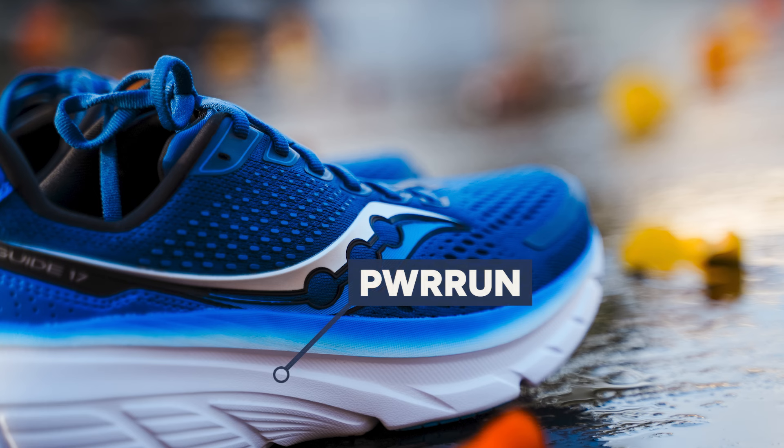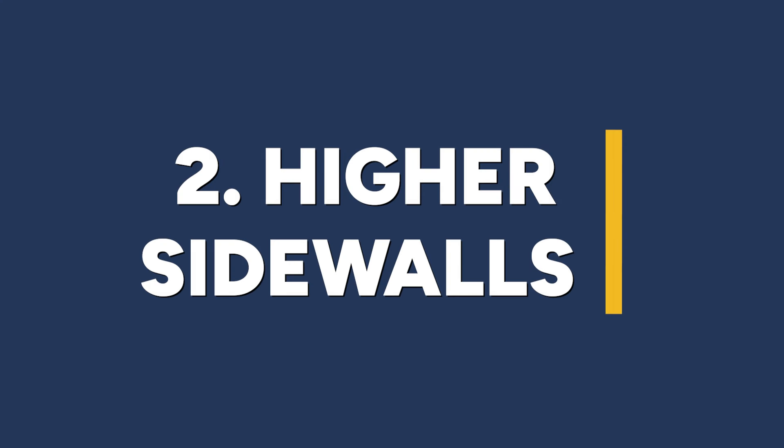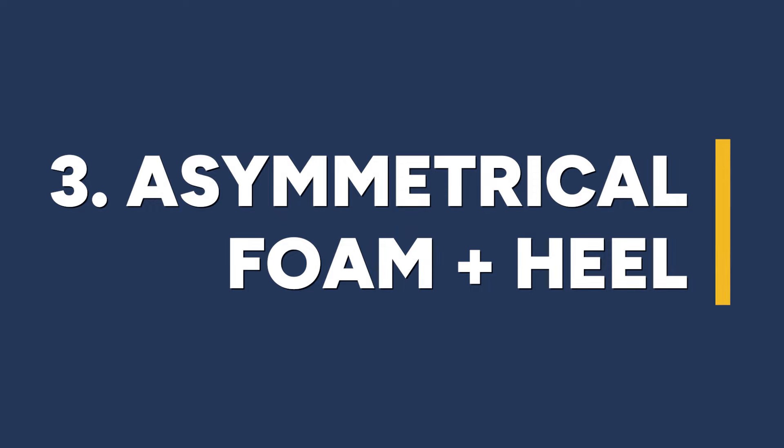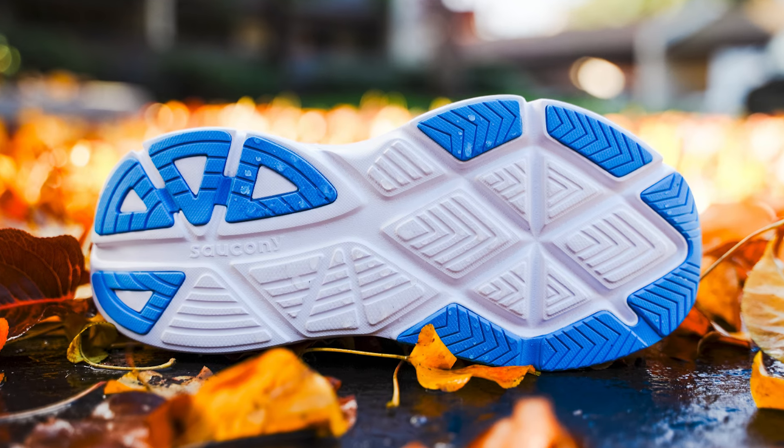The midsole is made up of Power Run — not Power Run Plus like the Ride 17 — which is that EVA-based foam. It's a little bit firmer and more stable. Center Path Technology is made up of three fundamental ideas: a wide base for enhanced stability, higher sidewalls to cradle the foot, and on the medial side, additional denser foam that protrudes and is designed to create an even wear pattern for those who tend to roll inward as they land.